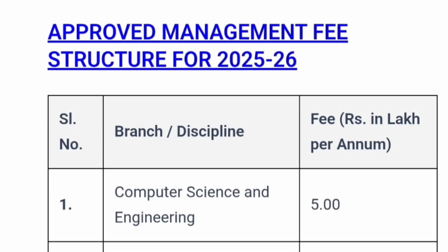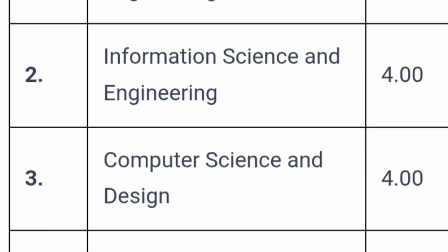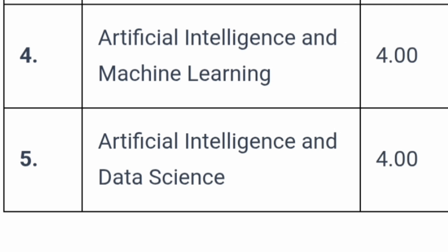The approved management fee structure for 2025-26: Computer Science Engineering fees are 5 lakh rupees per year, meaning 20 lakhs for the full 4-year course. Information Science Engineering is 4 lakh per year, totaling 16 lakhs. Computer Science and Design is also 4 lakhs per year, 16 lakhs total. AIML is 4 lakhs per year, and AI and Data Science is also 4 lakhs per year under the management quota fee structure.